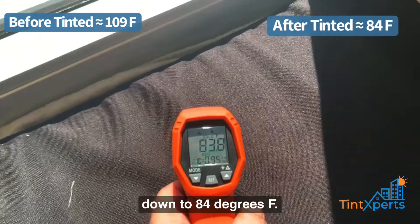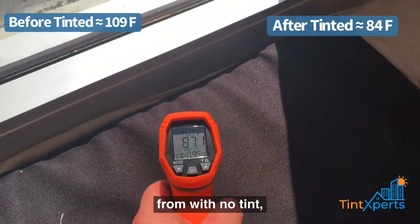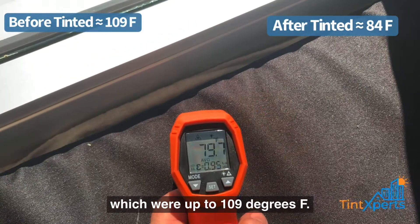You can see that here with our temperature gun we are down to 84-87 degrees — significantly less from the 109 we measured with no tint.